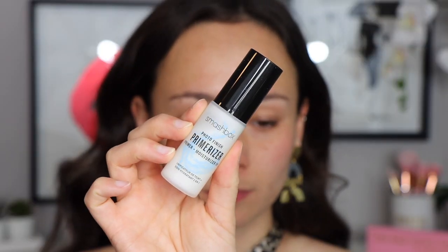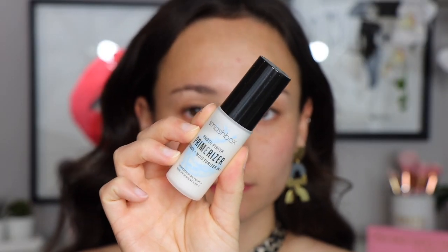I picked up two face primers — both happen to be minis. The first one is the Smashbox Photo Finish Primerizer. I'm about done with my full size. This time I picked up the mini size because the value is actually better — it's exactly half the amount of the large one but more than half the price off. I use this every day. It's my favorite primer because it is so extremely moisturizing, so if you have dry skin, I highly recommend this one. Get the mini because it's a better value.